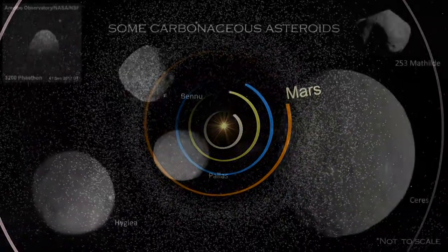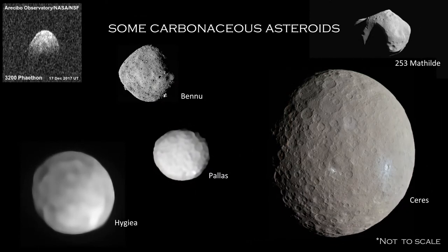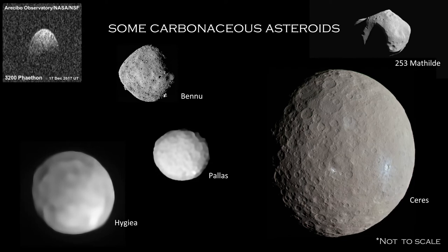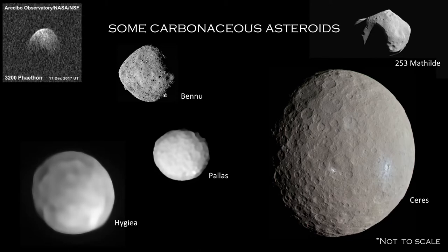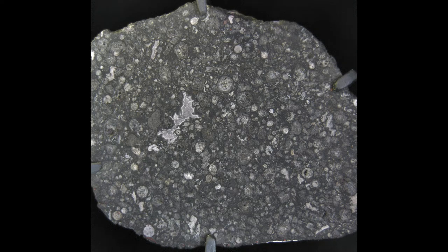About three-quarters of all known asteroids are carbonaceous asteroids, meaning they're rich in carbon — an element essential to all organic molecules and to our own existence as carbon-based life. In fact, amino acids, organic molecules that are the building blocks of proteins, have been found in some carbonaceous chondrites, the surviving remnants of carbonaceous asteroids that collided with the Earth as meteors.